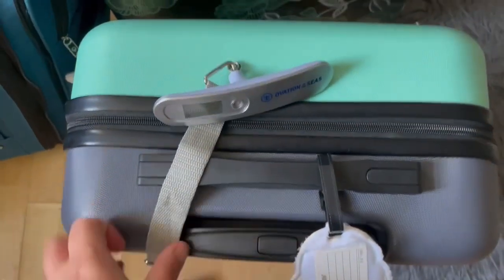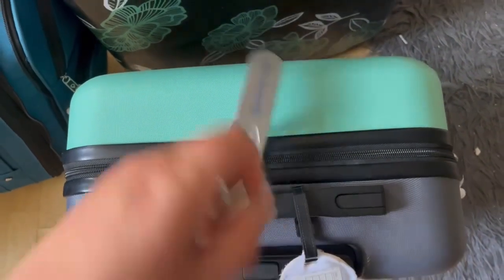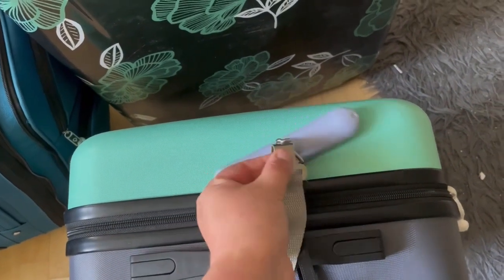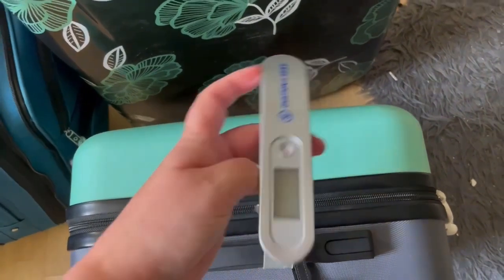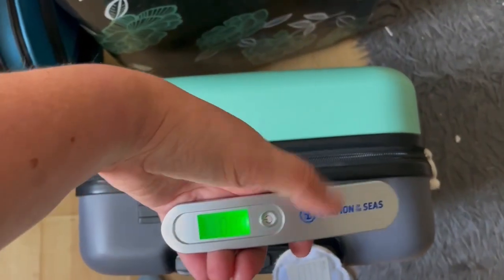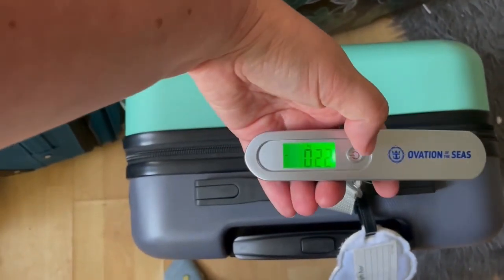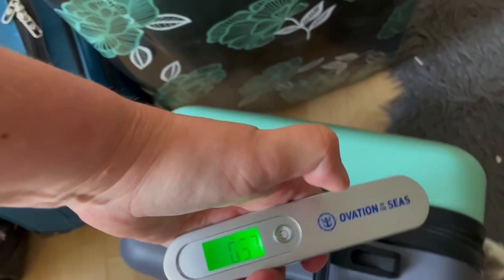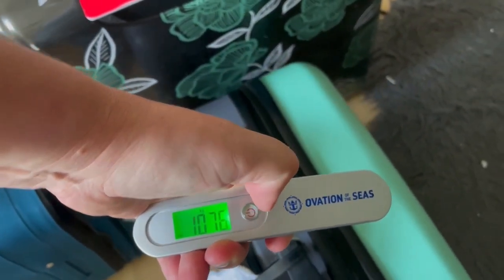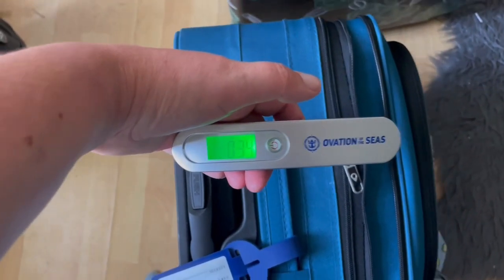I'm going to see if I can do this one-handed — bear with me. So this one should be 10 kilos; I think I'm pretty good. I've spent most of the day doing this. Let me get it to zero... okay, test. 10.76 — well, let's just hope they'll be nice to me with that one. It's not even a kilogram over, so I should be okay.